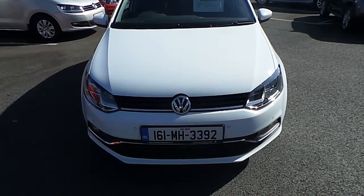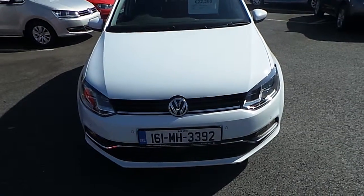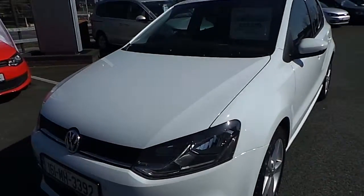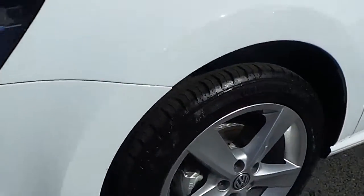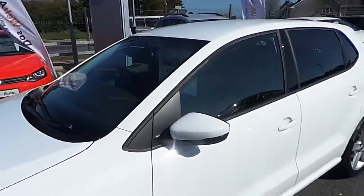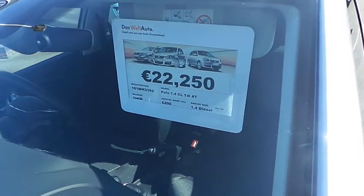Welcome to Commons Road Cars. Today we're reviewing a 1.4 Comfortline TDI. As you can see, it's completely finished in white. This model comes with fog lights and alloy wheels as standard. This car is pre-registered — it is registered, but as you can see it is a brand new car with only 24 kilometers on the odometer.